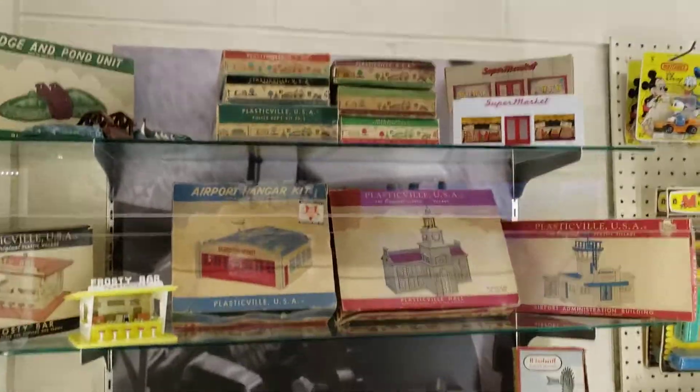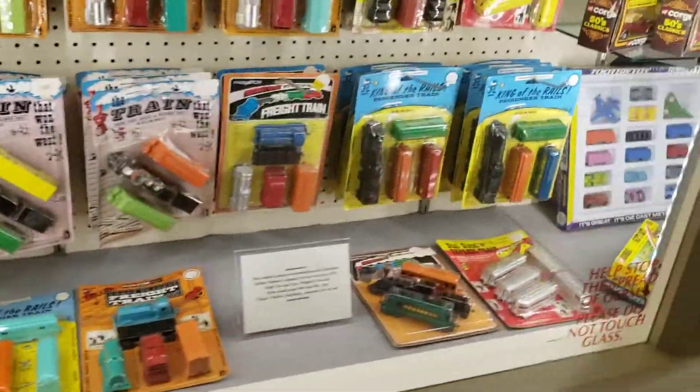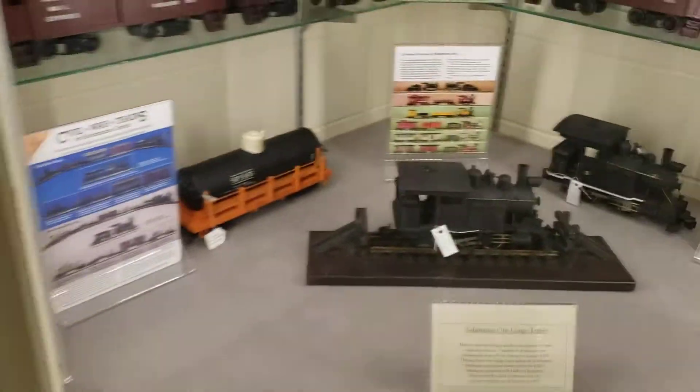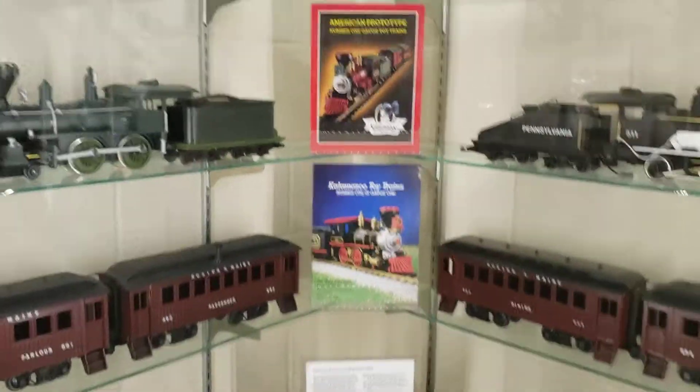All plastic though. Plastic toy train. Toy cars. One gauge train.